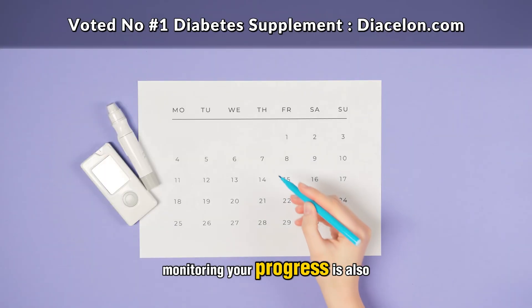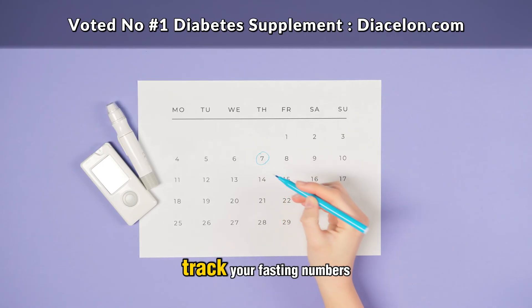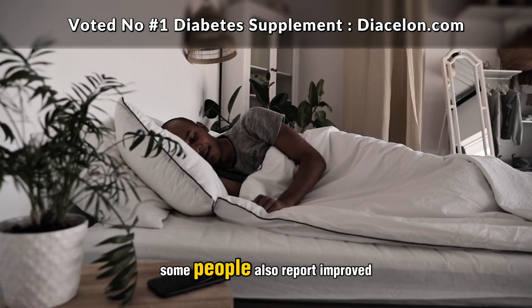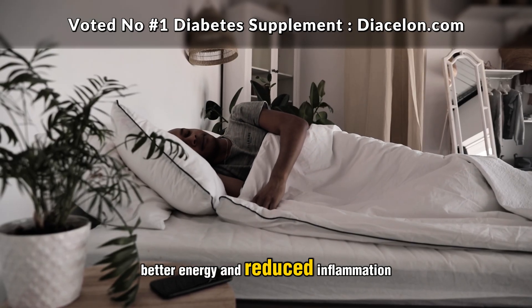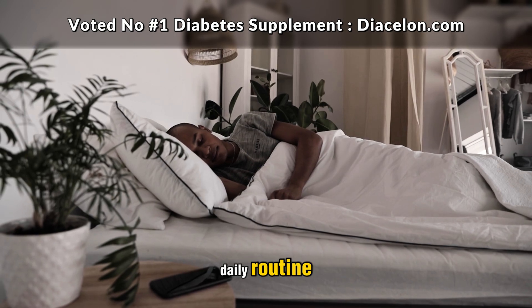Monitoring your progress is also crucial. Use a blood glucose monitor, track your fasting numbers, and pay attention to how your body feels. Some people also report improved sleep, better energy, and reduced inflammation after incorporating chromium into their daily routine.